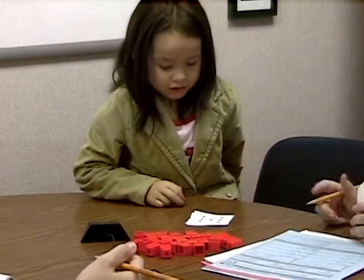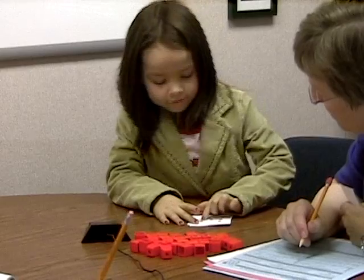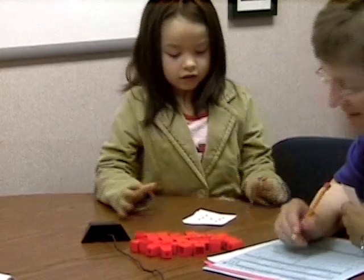How many dots this time? One, two, three, four, five, six, seven.